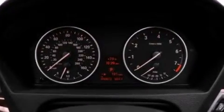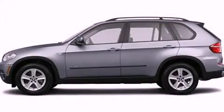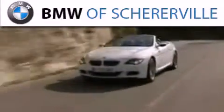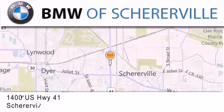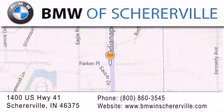Contact us today and schedule your opportunity to see this automobile in person. Thank you for considering BMW Sherierville for your next luxury vehicle. If you have any questions please visit our website, give us a call, or stop by our dealership located at 1400 U.S. Highway 41 in Sherierville.